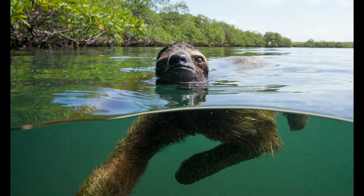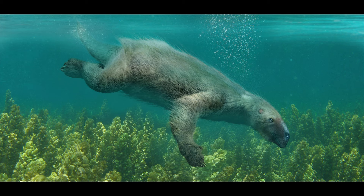Sloths are surprisingly strong swimmers and can reach speeds of 13.5 meters per minute. They use their long arms to paddle through the water and can cross rivers and swim between islands. They can hold their breath underwater for up to 40 minutes.